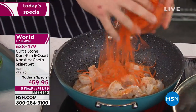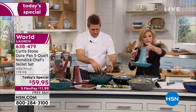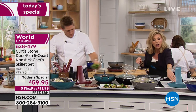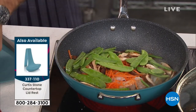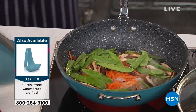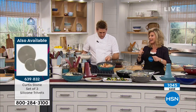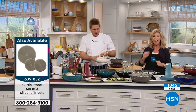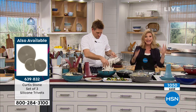We also have available the lid holder that matches back to our today's special, so that way you can put your lid on it and you don't have to worry about things dripping anywhere. This is the best pan - and I do have to stress, we're incredibly busy. Yes, you get the steamer insert. Yes, you get the frying basket. Yes, you receive the lid. And this is a large pan - it's a five-quart and a skillet combined in one with the helper handles.